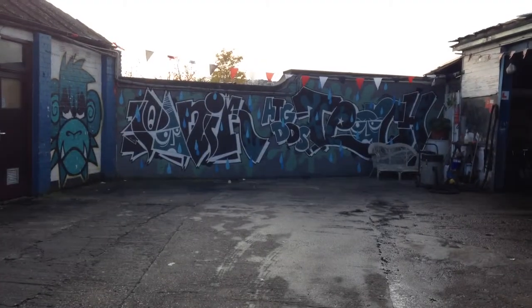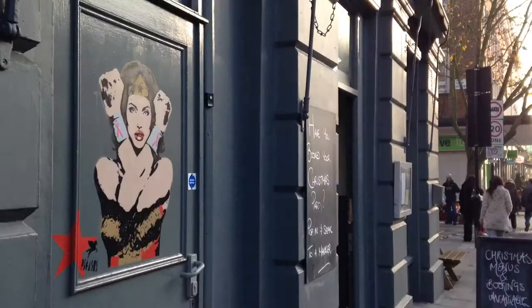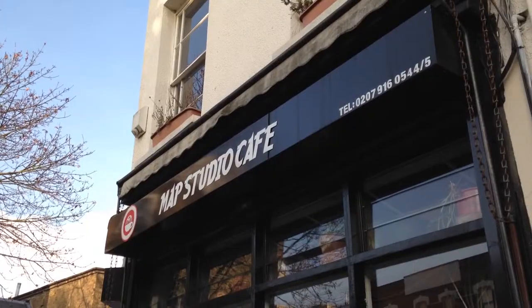Kentish Town is a notable hub for artists. However, the last year has seen the emergence of a new artist that captures the borough itself.